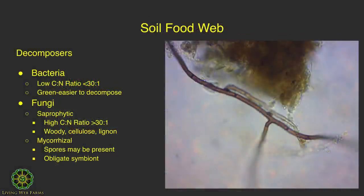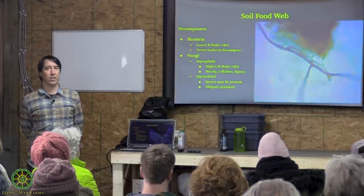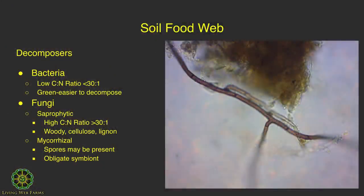The first decomposers in the soil food web are bacteria and fungi. Bacteria decompose things with a lower carbon-to-nitrogen ratio—30:1 or less—like green grass blades and weeds without much lignin or cellulose. Fungi that decompose things are called saprophytic fungi. There are two main types: saprophytic fungi, which breaks down dead plant matter, and mycorrhizal fungi, which has a symbiotic relationship with plants. Saprophytic fungi breaks down woody, lignin-rich material by releasing enzymes and acids.